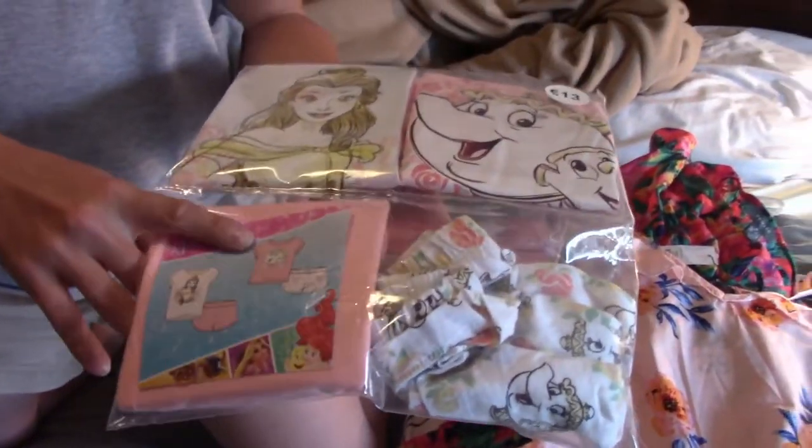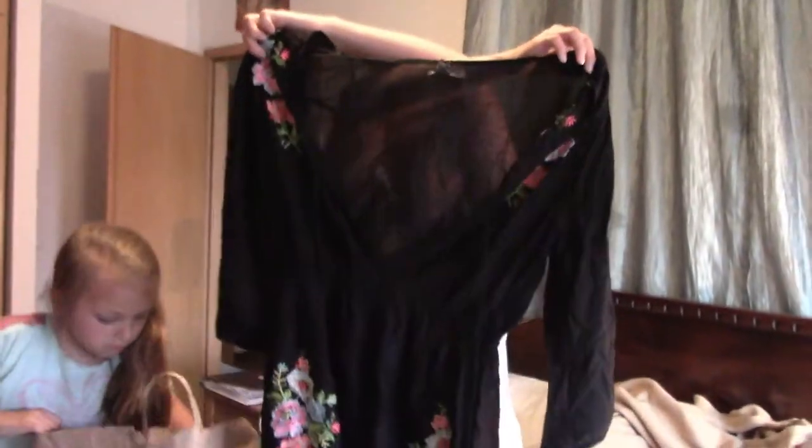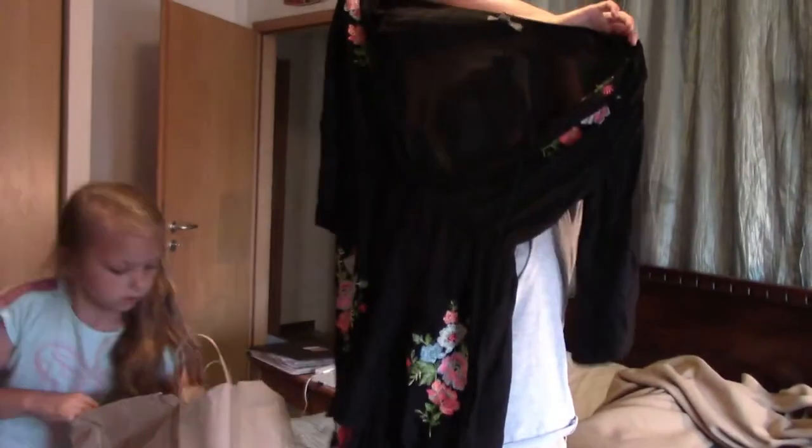We got PJs for Haley — they're Belle and Mrs. Potts and Chip. It was 13 euros and it comes with two shirts and two shorts. Then I got a swimsuit cover-up, which was about 12 to 15 euros.